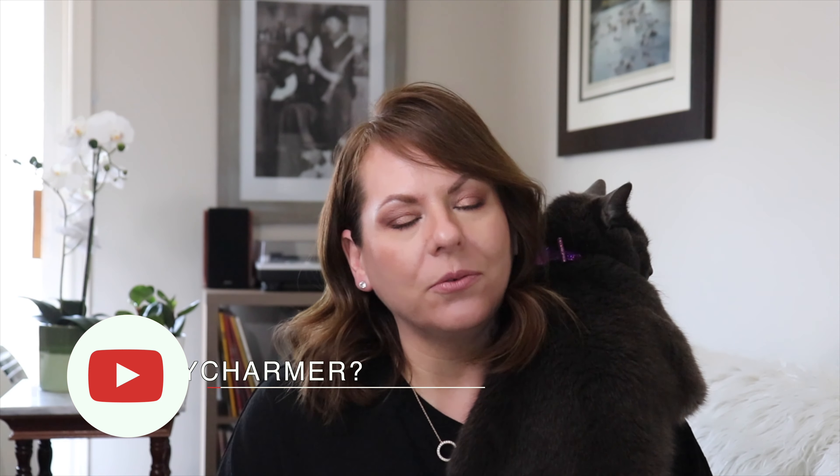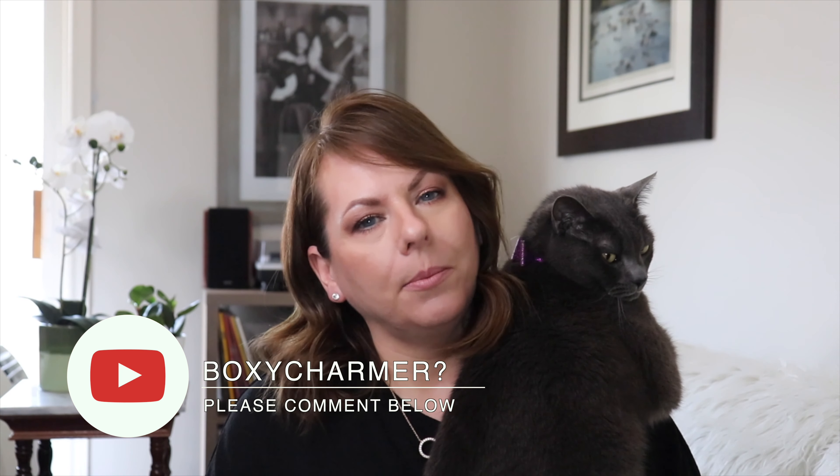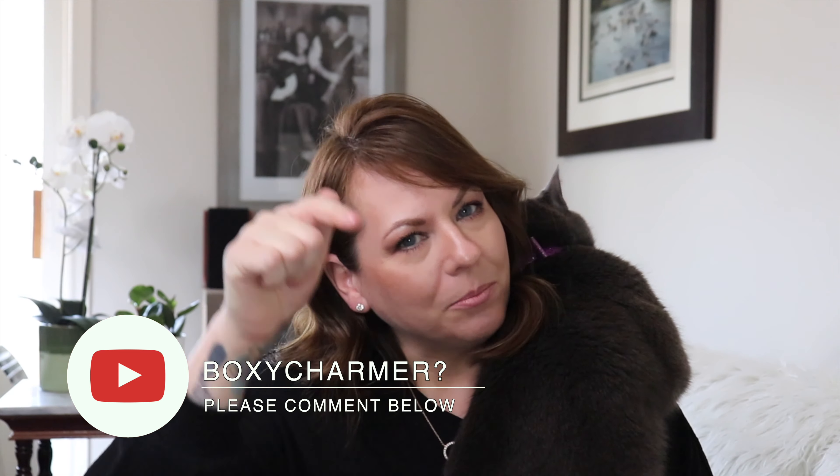If you are subscribed to BoxyCharm, I would love to hear your thoughts down below. What have been your favorite items? Do you shop the pop-up sale? Do you shop the add-ons? What items have you found through BoxyCharm that you absolutely love? Put it down below — I really want to hear from you.